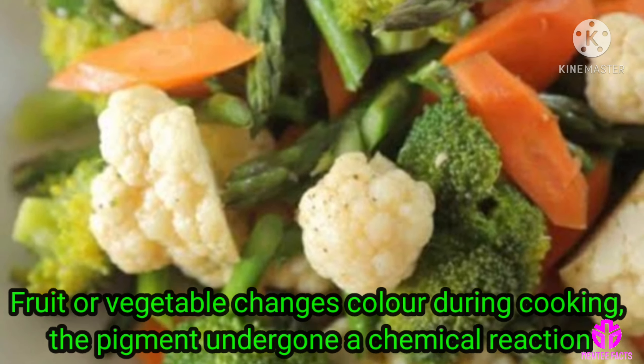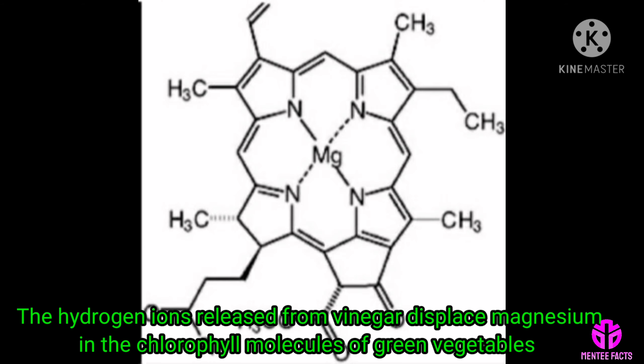Vinegar is a reliable ingredient in making food safe to consume. Broccoli and green beans turn olive green after cooking. Chlorophyll gives these vegetables a nice green color, but they turn yellowish after coming into contact with acidic substances. The hydrogen ions released from vinegar displace magnesium in the chlorophyll molecules of green vegetables.